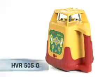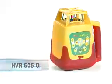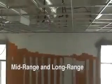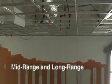PLS, Pacific Laser Systems, introduces the HVR 505 Green Beam Rotary Laser. The 505G is easy to use and up to three times brighter than traditional red beam rotary lasers. This rotary laser tool is well-suited for mid- or long-range interior layout and ideal for drywall and acoustic ceiling layout.